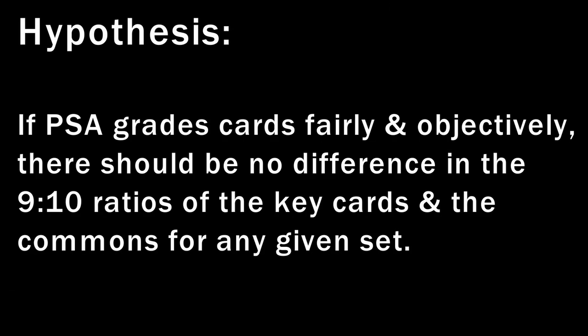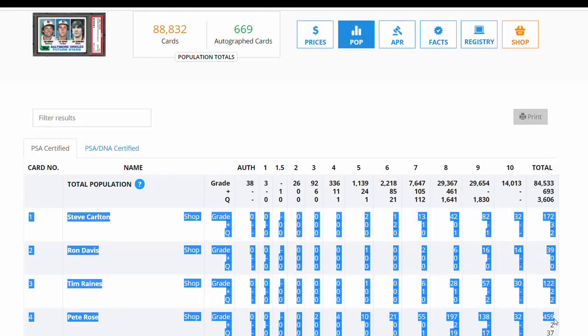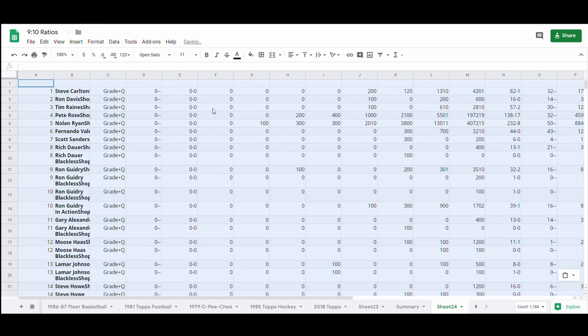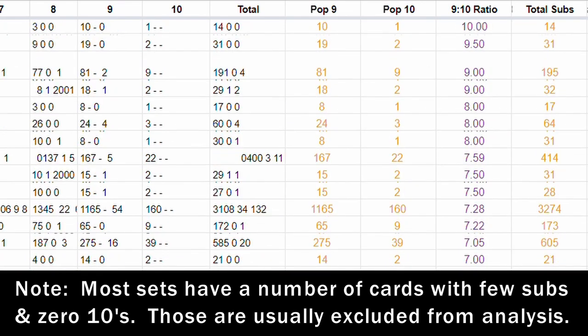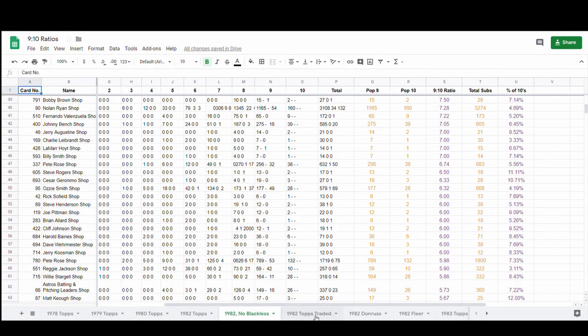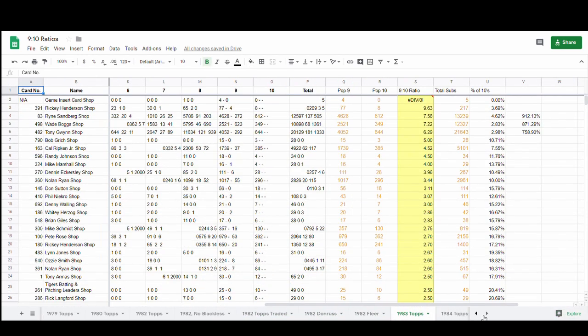For my research, I have the following hypothesis: if PSA grades cards fairly and objectively, then there should be no difference between the 9-10 ratios of the key cards and the commons for any given set we look at. I tested this by identifying a number of key cards in the hobby over the past 40 years. I went to the PSA pop report, took the entire sets for those cards, and dumped them into a spreadsheet. Next, I computed the 9-10 ratio for each card in that set and sorted them based on which cards have the highest ratio. My spreadsheet captures over 1 million PSA grading decisions, and it's linked below. I'll post a follow-up video to show you how you can do the same thing yourself.